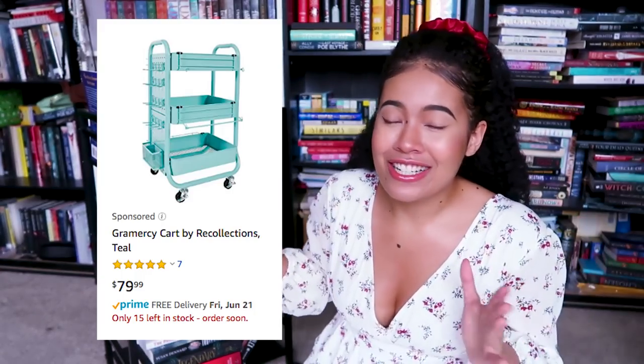I went on Amazon thinking these things were gonna be like 20 bucks or something. Turns out they're like $80. Girl, I was not about to pay $80. I did a little perusing and I found this guy here.